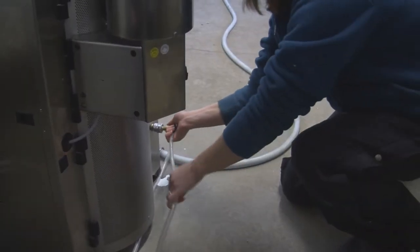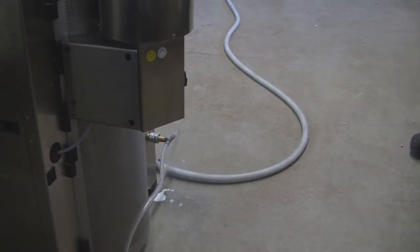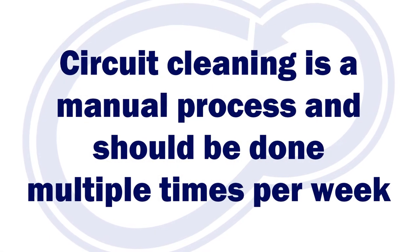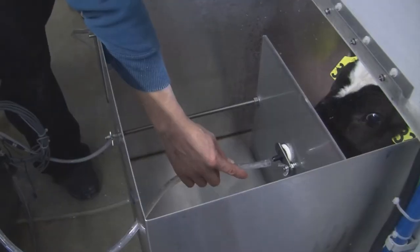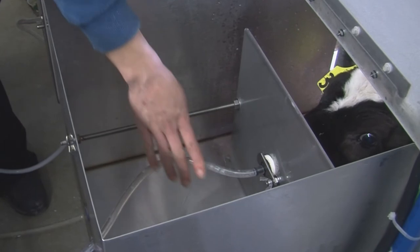The circuit clean is a complete system clean, similar to what you see in your milking parlors. Some farms will run a circuit clean daily, but that can vary from daily to three times per week on average. Circuit cleaning is a manual process and should not be forgotten. You must disconnect the feeding hose connected to the nipple, clean it, and then reconnect it to the machine.